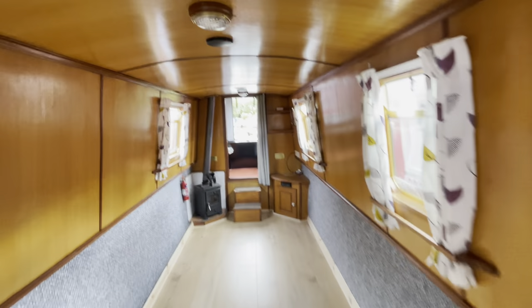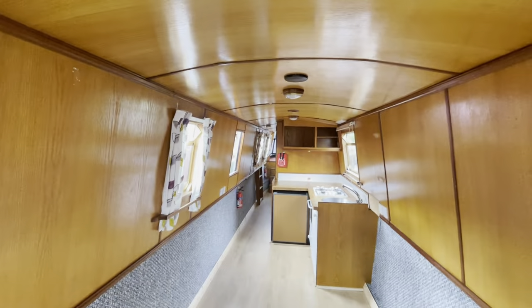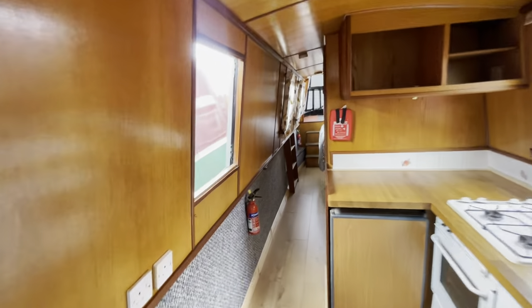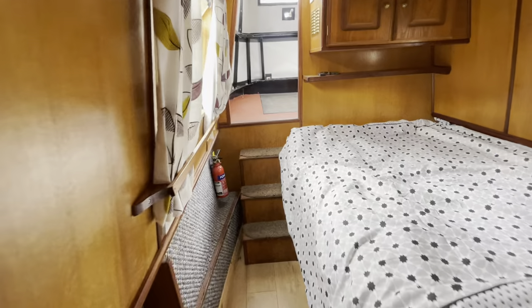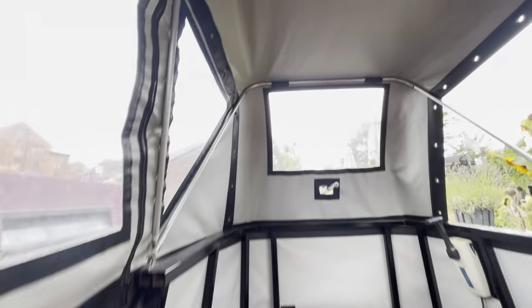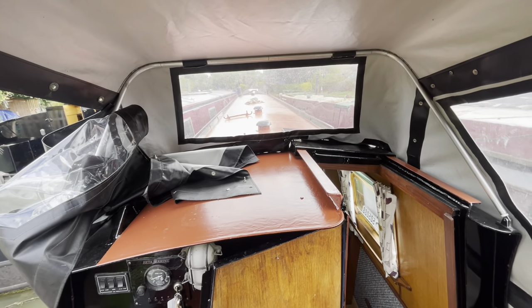It's a nice boat and she's quite reasonably priced at £45k. She's got a full hull survey, a very recent hull survey, and a boat safety certificate. The topsides are good, the bottom sides are good — year 2000. These canopies front and back, you're looking at over two thousand pounds' worth of canopies on this boat — at least two thousand, maybe even three thousand pounds in today's prices.